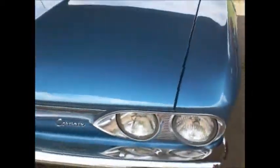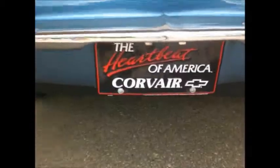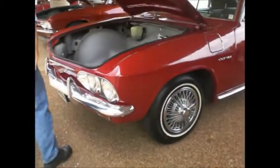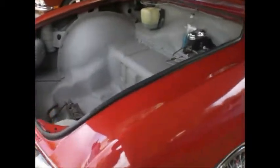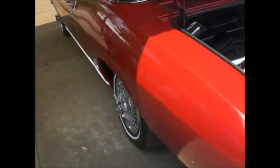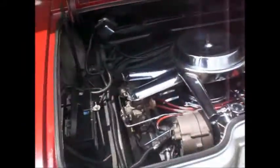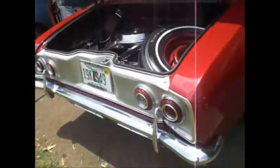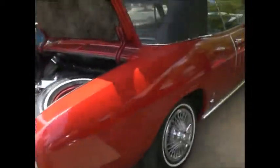Heartbeat of America — Chevrolet. A '65 Corsa, dual master cylinder convertible, blue interior in a red car — how odd is that. Slate blue, 4-speed Corsa convertible, silver cove, wire caps.